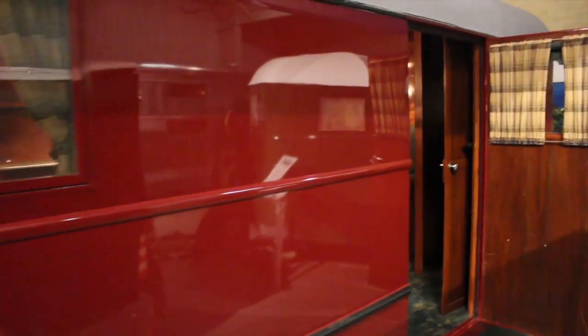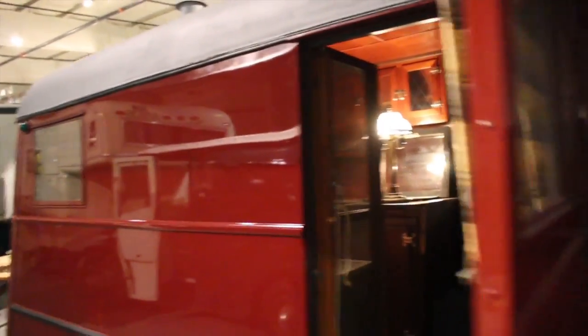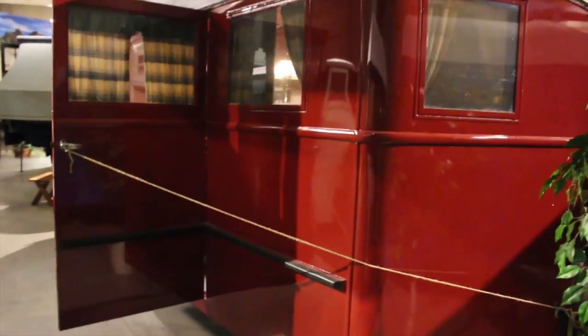Hi, I'm Sandy Burns with RVTravel.com, and what you're looking at is a beautiful trailer inside the RVMH Hall of Fame in Elkhart, Indiana. This trailer is a motorhome, but it's not a motorhome. I'm sitting with RV historian Al Hesselbart, and he's going to explain what that means.